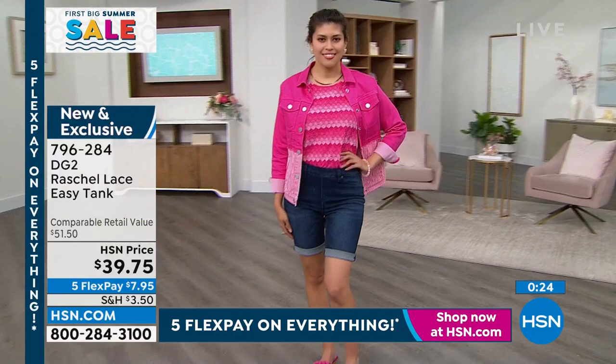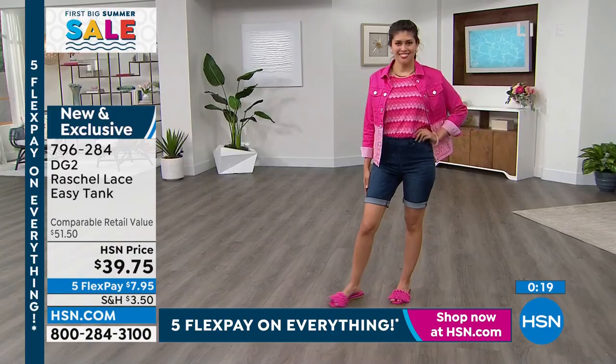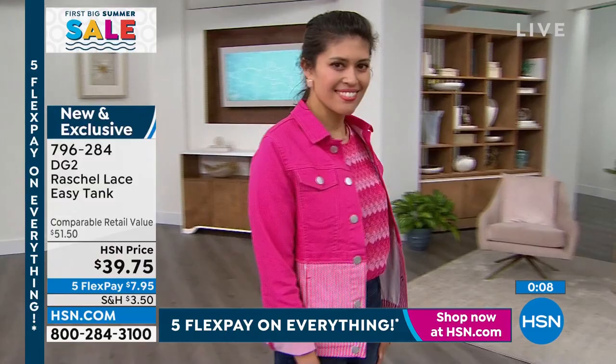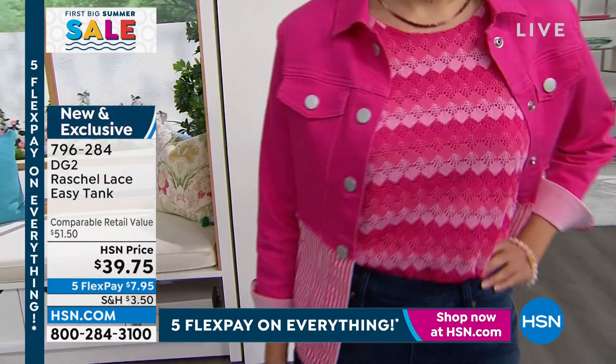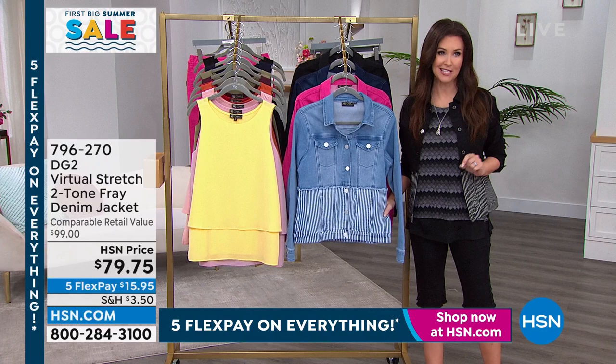This was the best-selling top of all time for the HSN fashion department — another solution-driven garment all about camouflaging. It's built for me and then worked for millions of women. In the three and a half years since we introduced the Easy Tank, we've sold well over three and a half million Easy Tanks — that's a million a year. And for the very first time, it's 40% off when you purchase the Today's Special. You can get as many Easy Tanks as you want at 40% off.